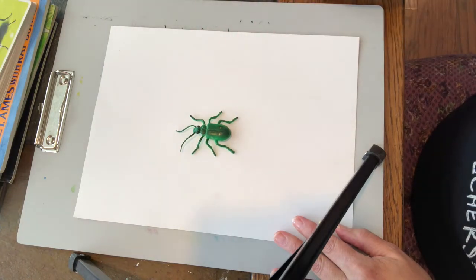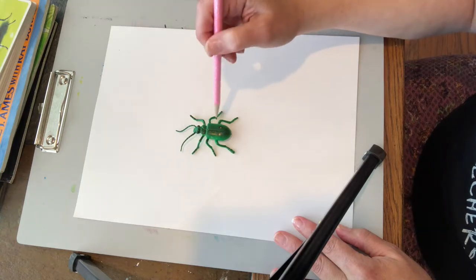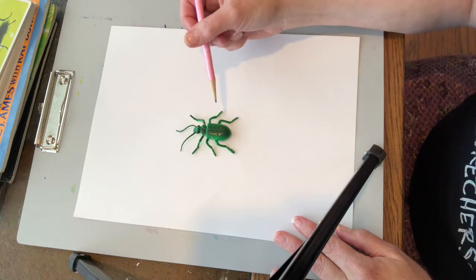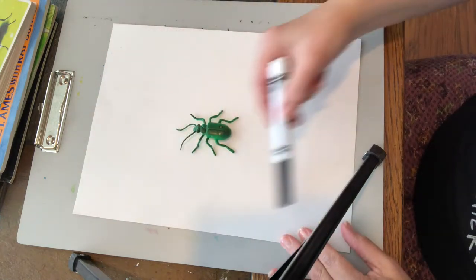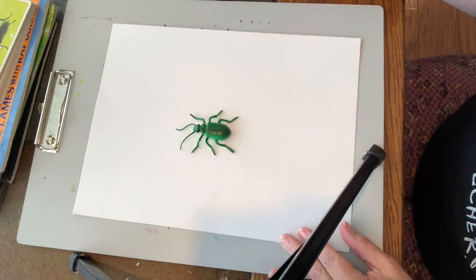Some of you may also want to trace around one of these little models — tracing can be fun, but you're not learning as much as if you're looking at it and observing what you're drawing. So I'm going to draw this beetle and I'm going to try to fill up my paper — making it as big as I can without going off the paper. I usually start with the head and get an idea of how big my insect should be.